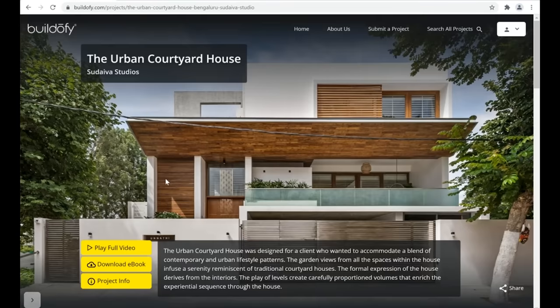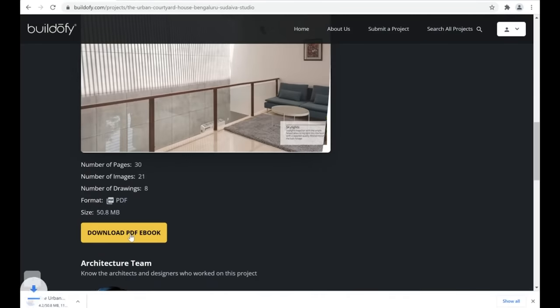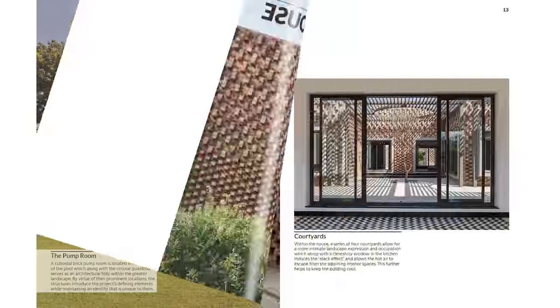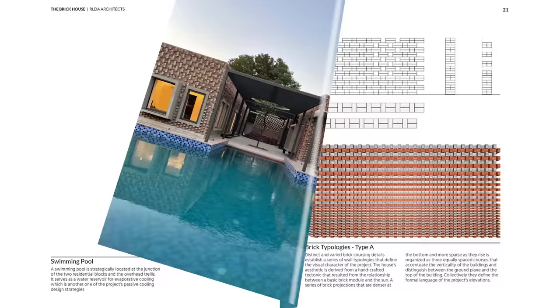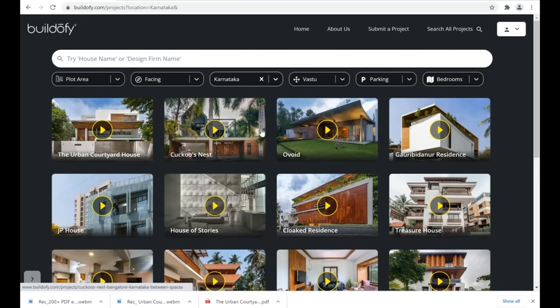It will take you to our website buildofi.com where you can become a member and download a full PDF ebook including detailed floor plans, sections, and elevations with dimensions and material palette. You can download 250 plus PDF ebooks of houses pan India.